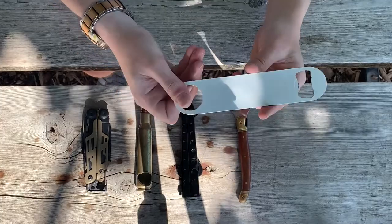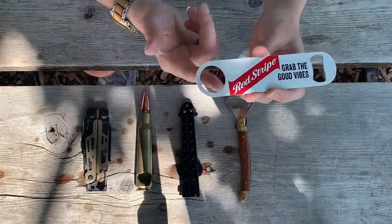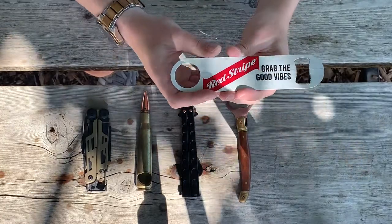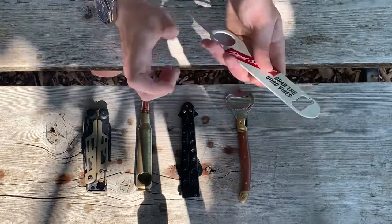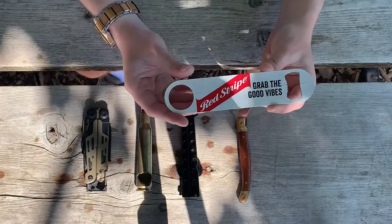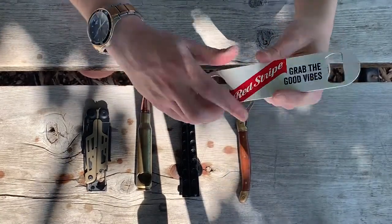The next one I got is this Red Stripe one. Very simple — it came in a six-pack. It looks like you could throw it on a lanyard or something. For more restaurant-style bartending, quick easy snap — crack it off, send the beer. Very simple. Got this in a six-pack, so pretty cool, simple bottle opener.